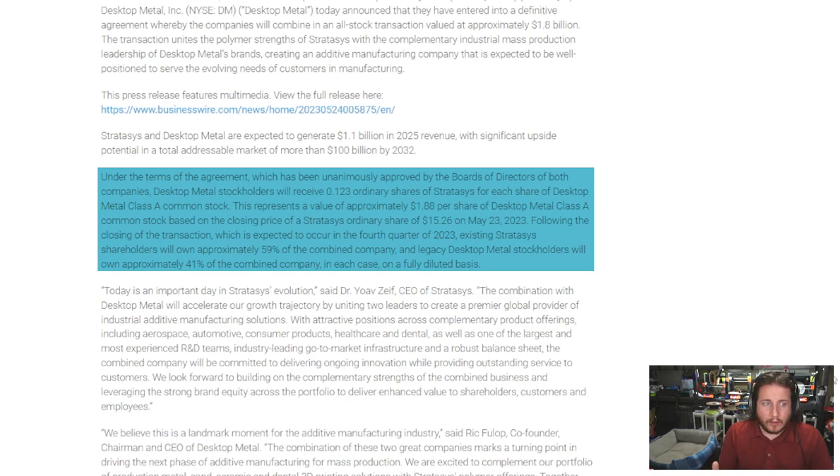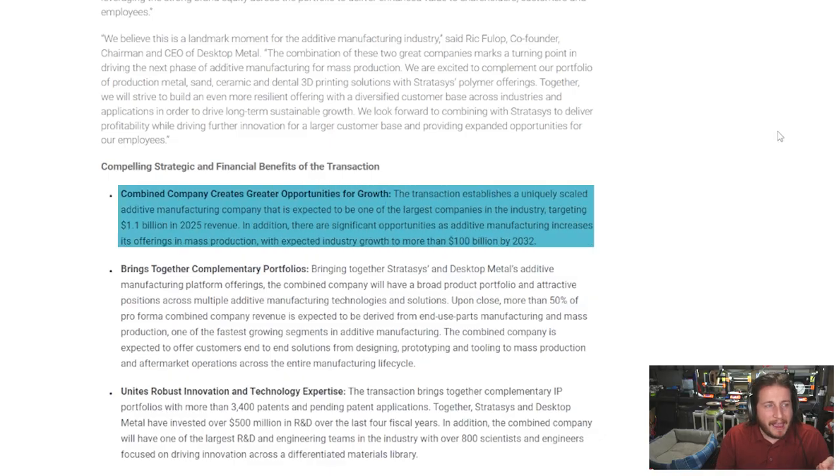It is a stock-only system with Desktop Metal shareholders receiving 0.123 ordinary shares of Stratasys for each share of Desktop Metal Class A common stock. It represents a value of $1.88 per share of Desktop Metal common stock based on the closing price of a Stratasys ordinary share of $15.26 on the acquisition date of May 23, 2023. They're expecting to close everything by the fourth quarter of 2023, with existing Stratasys shareholders owning approximately 59% of the combined company and legacy Desktop Metal shareholders owning 41%. An expected revenue generation of $1.1 billion in 2025 — just two years' time — would likely make them the first multi-billion dollar company in this industry.